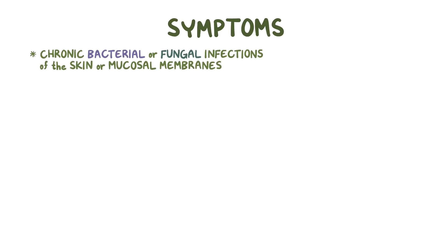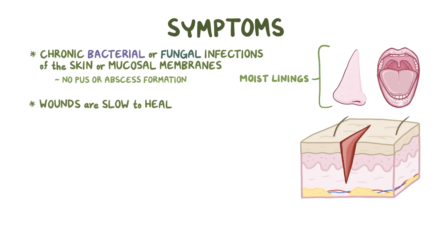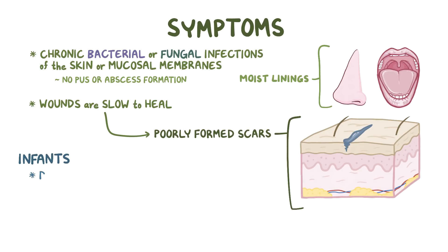Symptoms of leukocyte adhesion deficiency include having recurrent or chronic bacterial or fungal infections of the skin or mucosal membranes, such as the moist lining of the nose and mouth, which are never accompanied by pus or abscess formation. At the same time, wounds are slow to heal, leading to poorly formed, thin, and bluish scars. Infants will have a delay in umbilical cord sloughing, so it typically lingers for a couple of months.